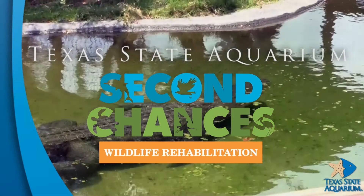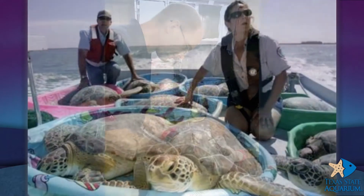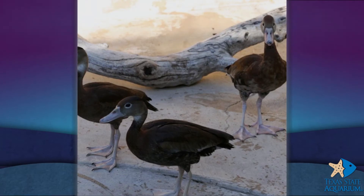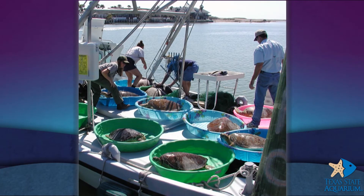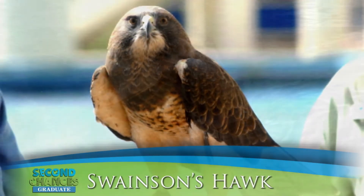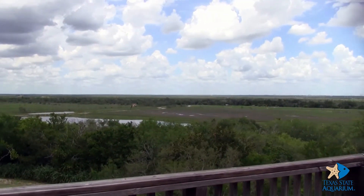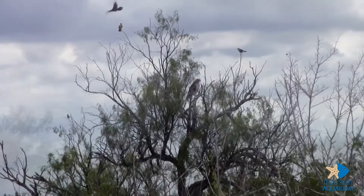Each year, thousands of protected, threatened, or endangered species along the Texas coast become injured or ill, most of which are problems caused directly or indirectly by humans. Our services range from simply providing a safe, temporary refuge for an exhausted migratory bird to acute medical care. When animals come in with severe injuries resulting in permanent disabilities, they become part of our family or we find a suitable home for them. Part of our goal is to help educate aquarium guests about the dangers these animals face and what each one of us can do to help. Visit our website at TexasStateAquarium.org for more information.